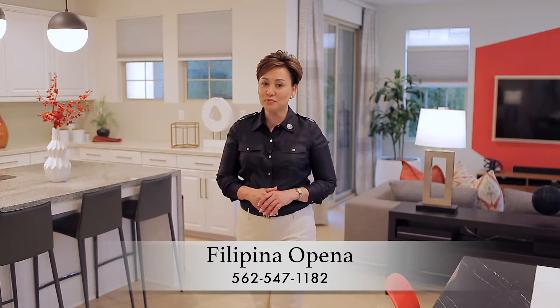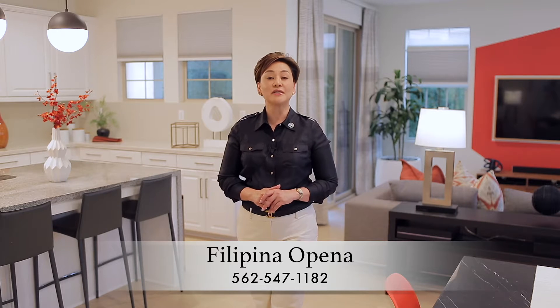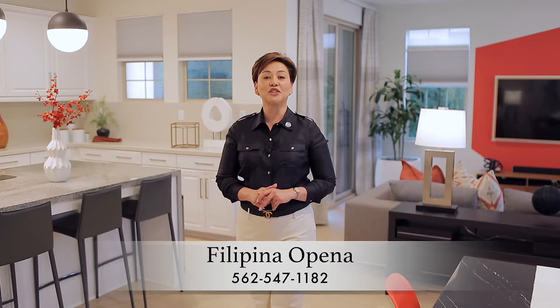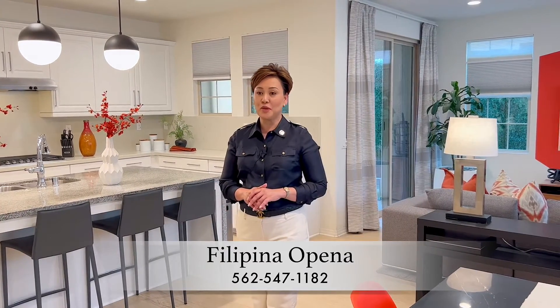Hello and welcome! My name is Filipina and I am pleased to present a classic Spanish revival that spells style and sophistication. True to its form, this residence is a sight to behold.